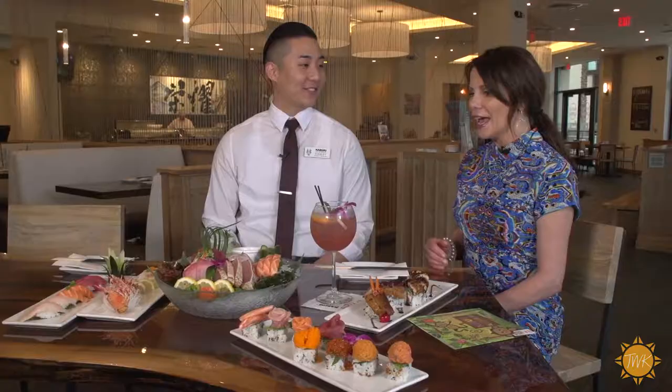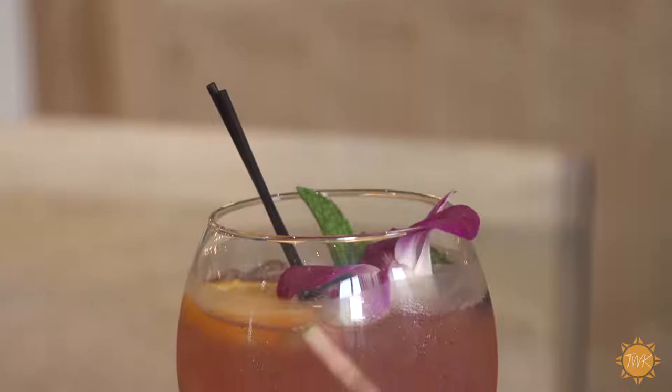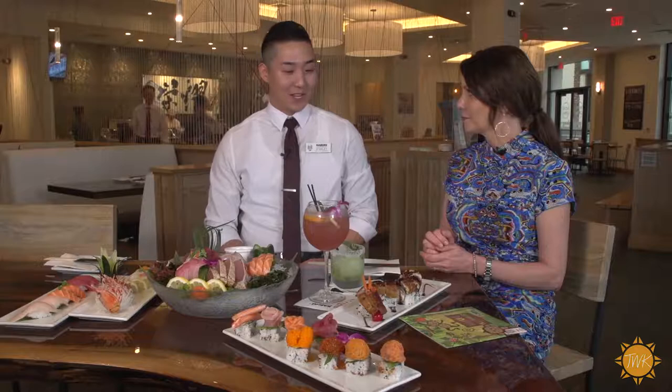Tell us about that — is this the sakurita? I have two different cocktails for you today. The sake sangria is the most popular cocktail, available during happy hour — a mix of soju and sake, made in-house. We also have the mint sakurita, which also has soju and sake with mint leaves, and it's great for the summer. I'm going to try these. That's delicious!